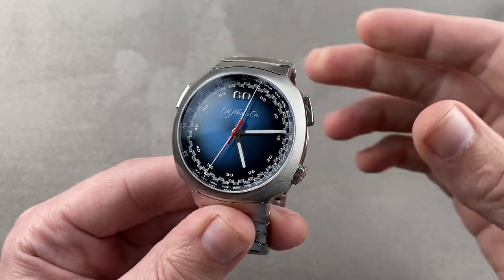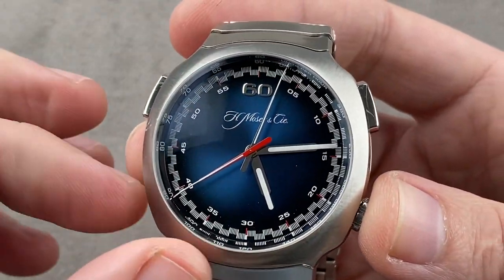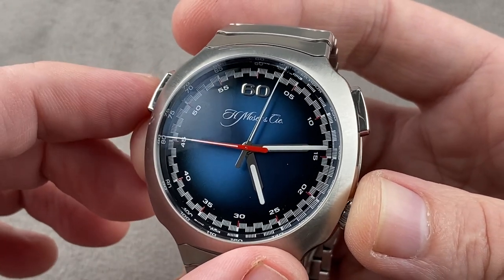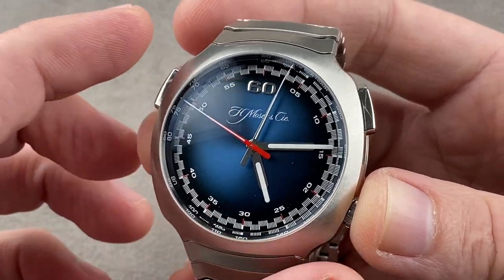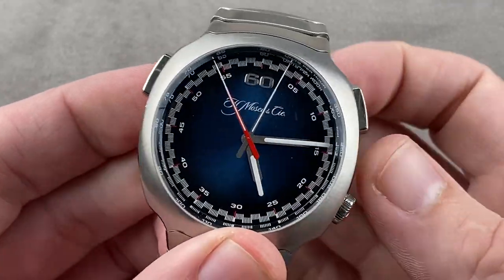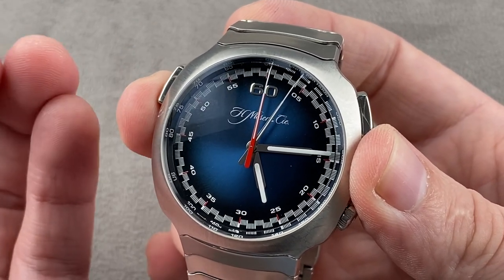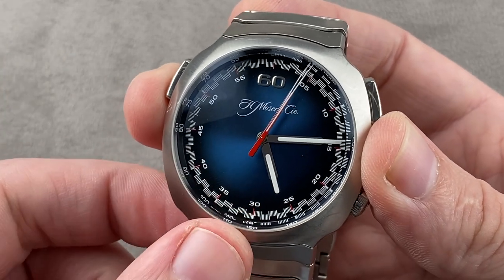We're going to start with the flyback. The original flyback that came out in 2020 was a 100-piece limited edition with a gray Fumé dial. Technically and dimensionally identical, the follow-up model is what you see here: the funky blue Fumé fade — the Streamliner Flyback series production. This watch is not limited by a certain production number, but it is limited in its production volume, as most Moser watches will not be of the Streamliner family.